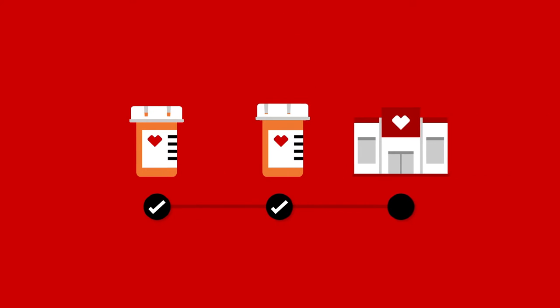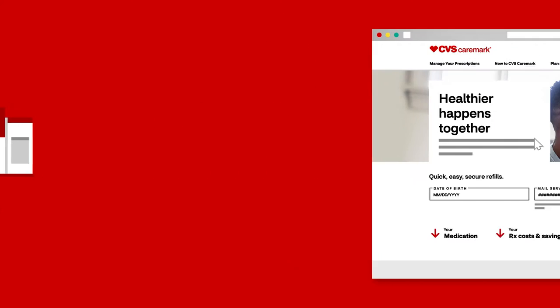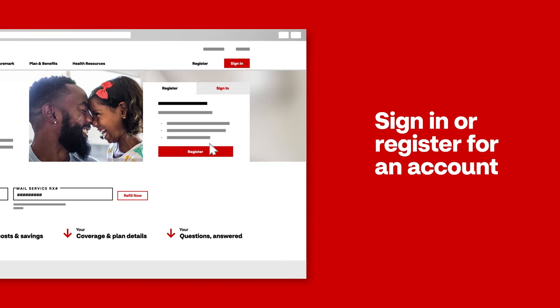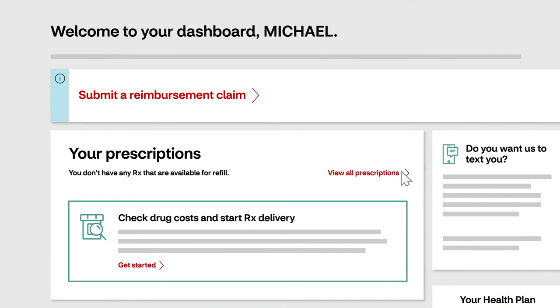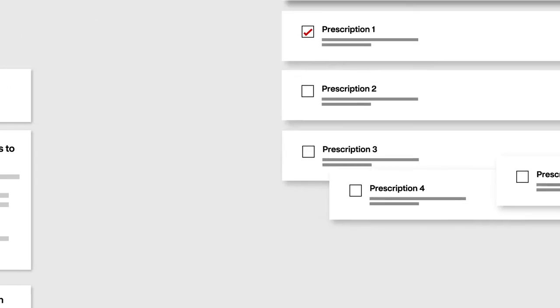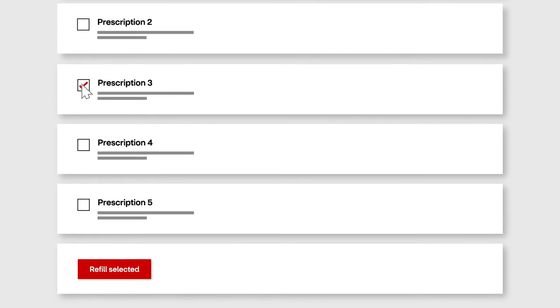Refill your prescriptions in just a few steps with our easy-to-use online tools. Get started by signing in or registering for an account at Caremark.com. After signing in, you'll see a list of all your prescriptions ready for refill. Simply select the ones you need and follow the prompts to submit your order.